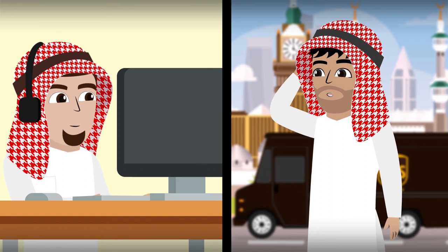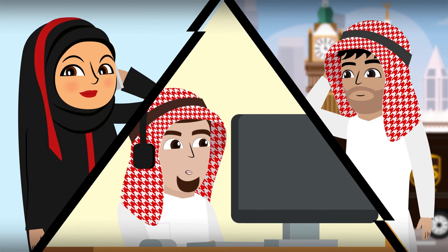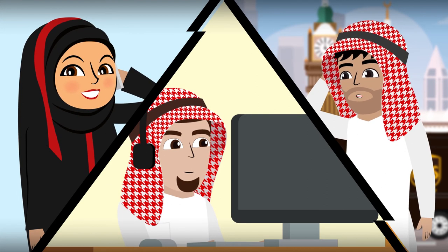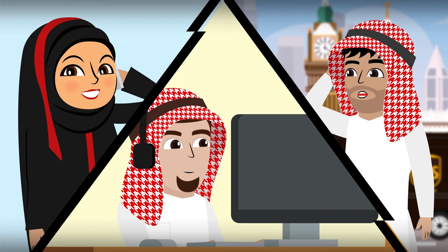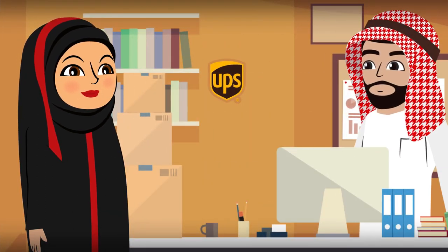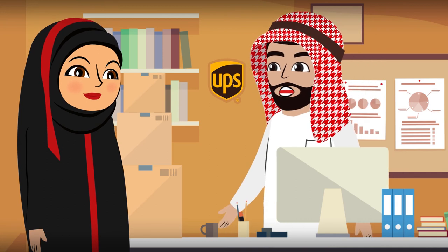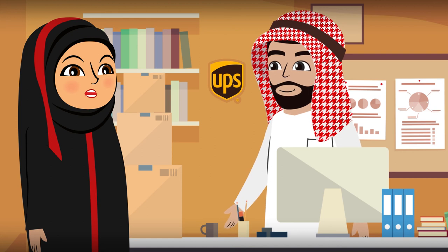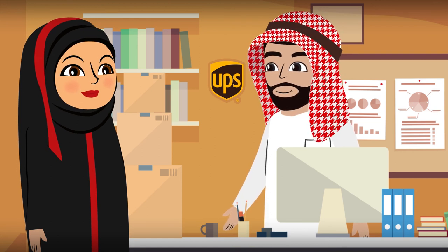Meanwhile, we will hold the shipment in our operations until the receiver shares their location or reaches us at our call center 9200-2555, or visits our express shops located kingdom-wide and inquires about the shipment with the shipment tracking number, so we can arrange the delivery or pickup from the nearest UPS express location.